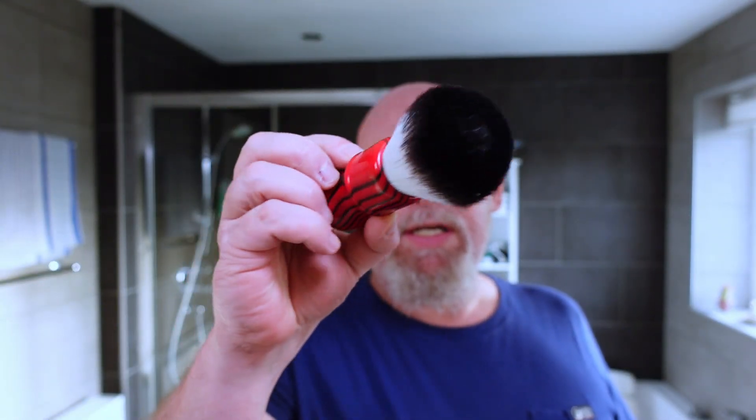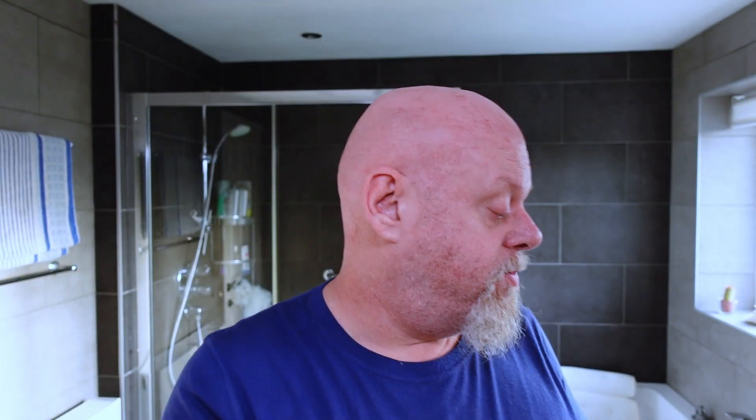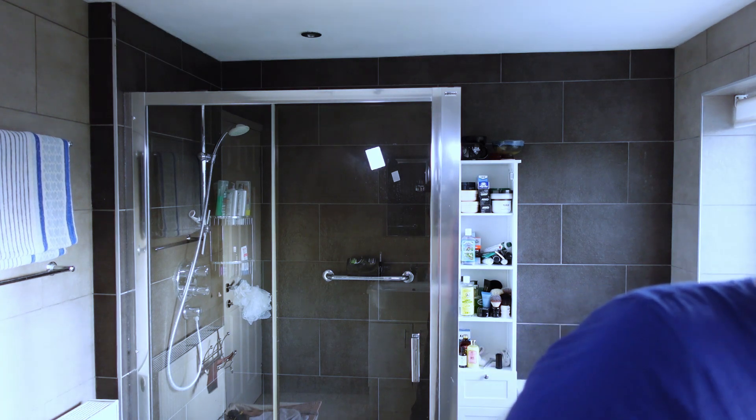I'm using the Yaki 26 millimeter tuxedo Evil Zebra brush. One of my favorite brushes, certainly for the face anyway.